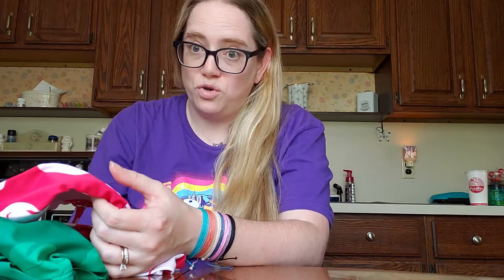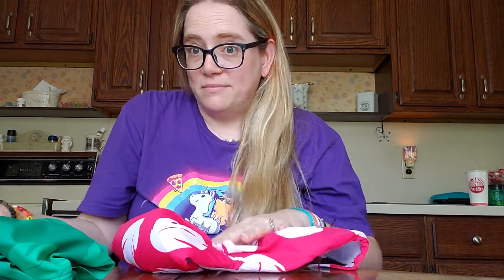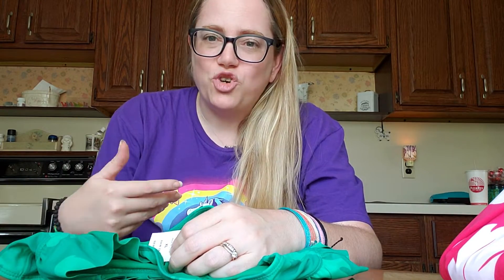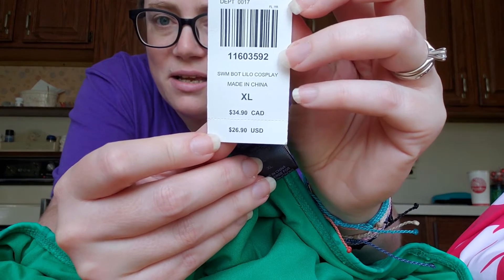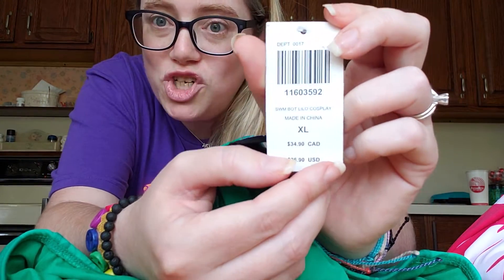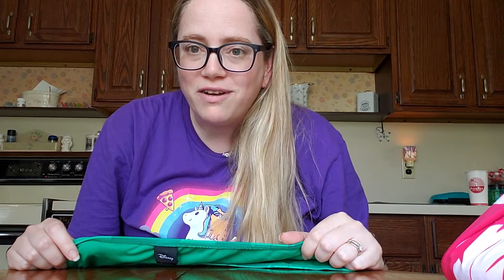They didn't have that, but they had bathing suits — two pieces for $12. First of all, I adore Lilo and Stitch, like I freaking worship it — it's my favorite Disney movie ever. I'm fat, let's call a spade a spade. I bought the bikini pieces in XL, though honestly I'm small on top and could have done a large. I tried it on and you can tighten the strap so I think it'll be fine. Check this out — the tag says $26.90 US just for the bottom — 'Swim Bot Lilo Cosplay.' So just the bottom would normally have been $27.